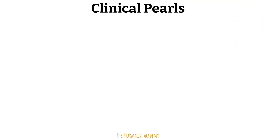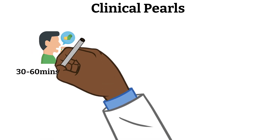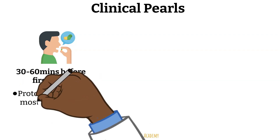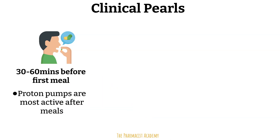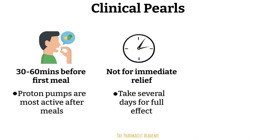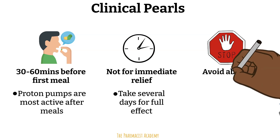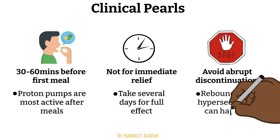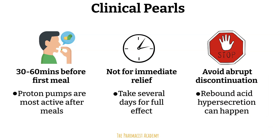Let's cover some clinical pearls about PPIs. Timing is everything — PPIs must be taken 30 to 60 minutes before the first meal of the day, because after a meal is when the proton pumps are most active, so you want the drug in your bloodstream ready. PPIs are not for immediate relief — they take several days for full effect. For acute symptom relief, use antacids or H2 blockers in the interim. Abrupt discontinuation must be avoided because it can lead to rebound acid hypersecretion: when PPIs decrease stomach acid, the body responds by increasing gastrin production, which sensitizes and amplifies acid production.